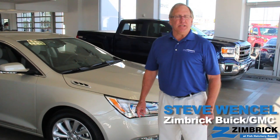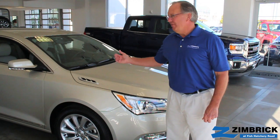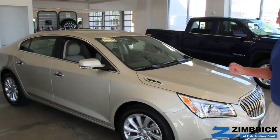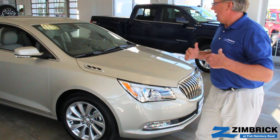Hi, I'm Steve Wenzel with Zimbrick Buick GMC, and today I'd like to talk about the new 2014 LaCrosse. It is a refresh of the 2013, and they've added some nice things to the vehicle to spiff it up and just make it look a little bit more elegant.